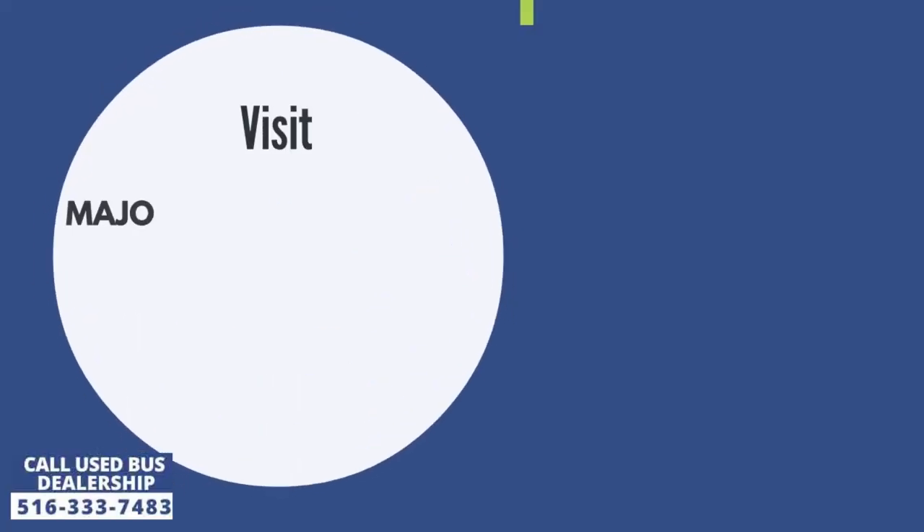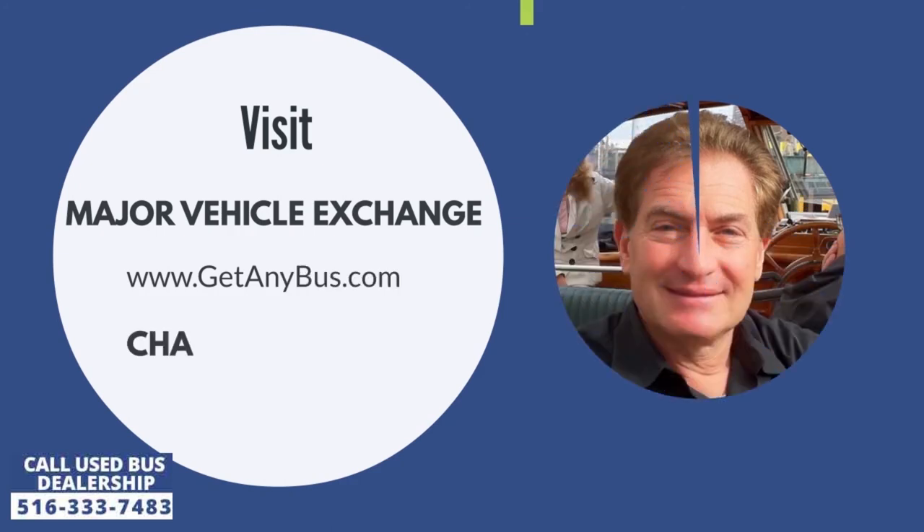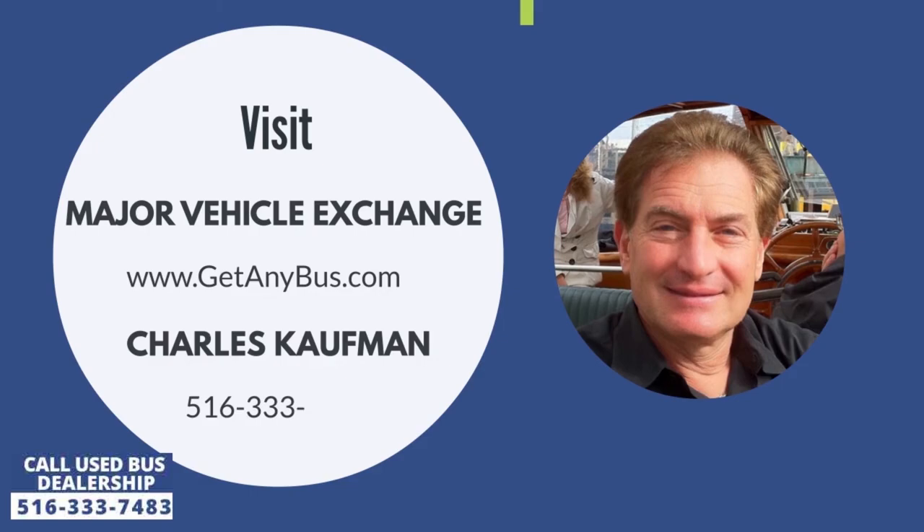For more information on our used bus for sale, visit Major Vehicle Exchange at www.getanybus.com and call the owner Charles Kaufman at 516-333-7483 today.